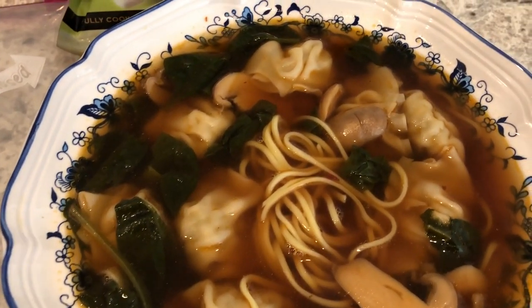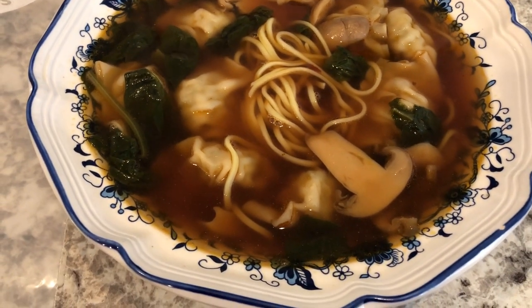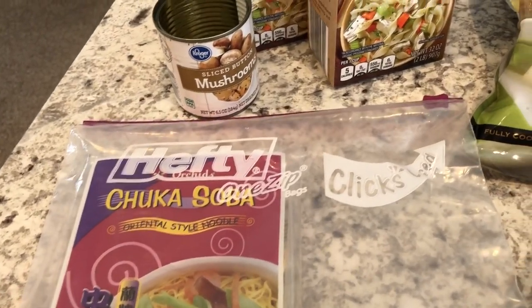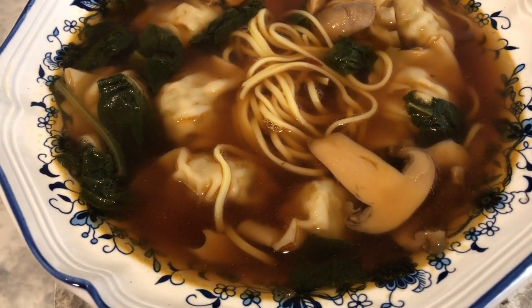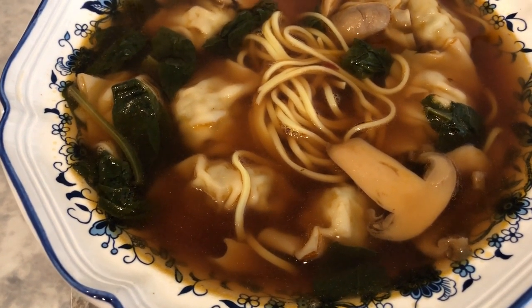Hey guys, for dinner tonight I made some five-minute wonton soup — I'll leave the recipe in the description box. I've made this several times before and we really like it a lot. I used a container and a half of chicken broth, our favorite wontons from Trader Joe's, and half a package of dried Asian noodles from my pantry. I didn't have fresh mushrooms so I used canned mushrooms.